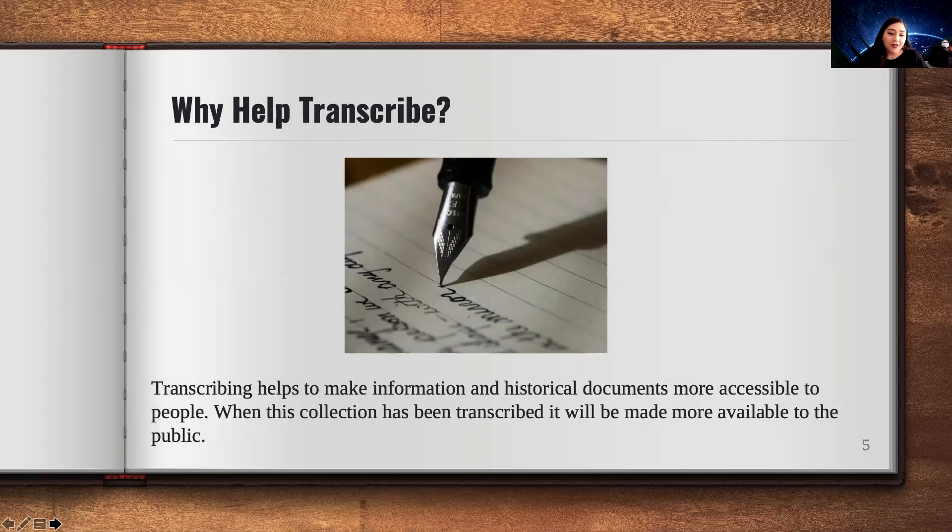Why help transcribe? Transcribing helps make information and historical documents more accessible to people. When this collection has been transcribed, it will make it more available for the public to see. That's our goal in having you all participate in our Transcribathon today.